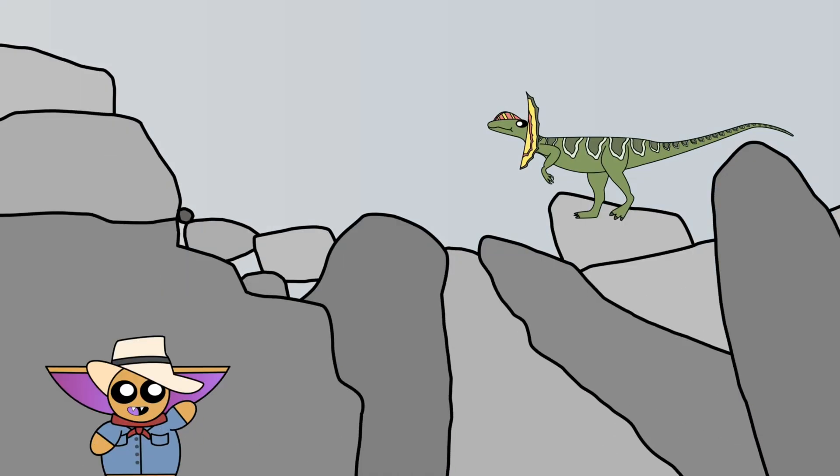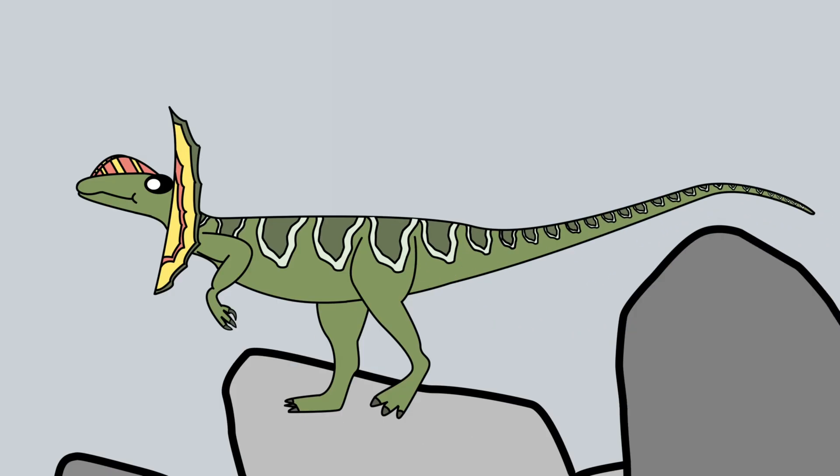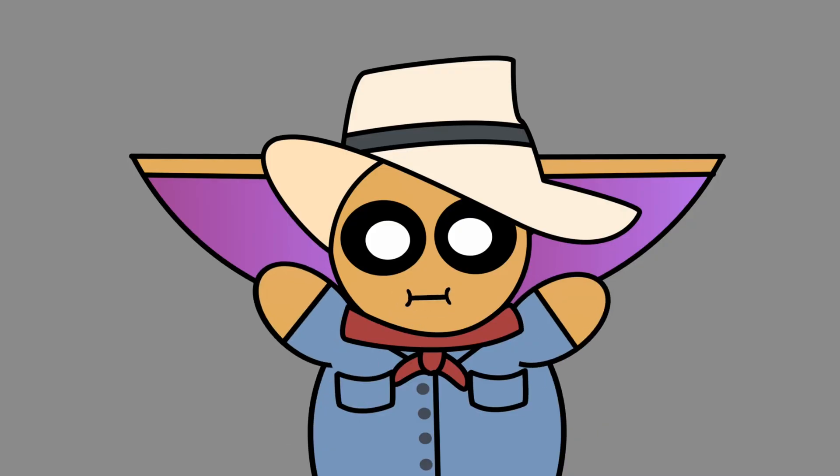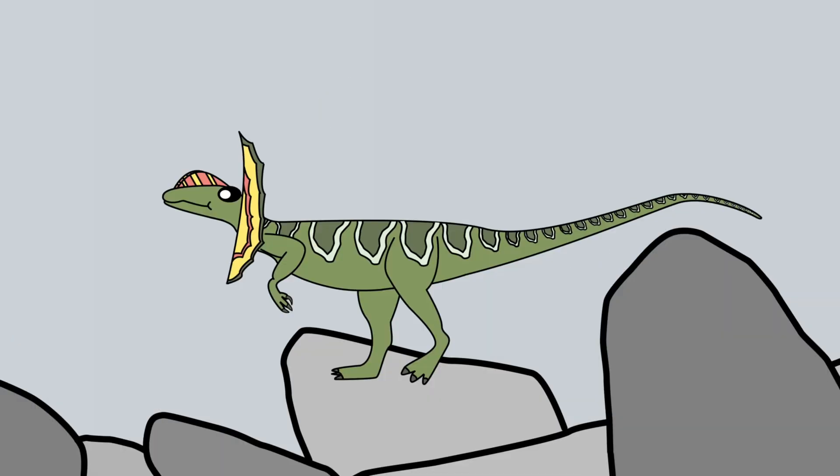Hey everyone! Today I want to talk about my favorite snaggletooth dinosaur. It's called the Dilophosaurus, a notorious predator from the early Jurassic, who let's just say has had its fair share of monster movie magic.